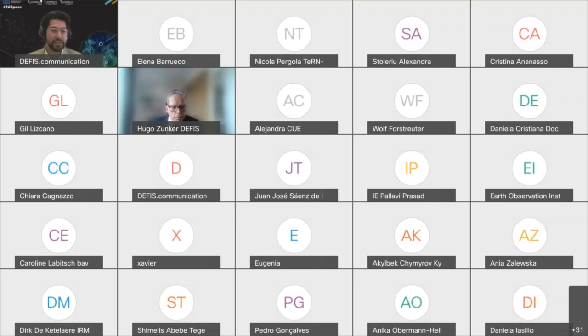I would like to introduce Hugo Zunker. Hugo works in the Earth Observation Unit of the European Commission's Directorate General for Defence Industry and Space. He's in charge of the Copernicus Atmosphere and Climate Change Services and is coordinating between the Copernicus services and across the Copernicus component. Before joining the Commission, Hugo worked with different employers in the domains of satellite navigation and the manned space program. I'll now hand over to Hugo — please feel free to share your screen and present.